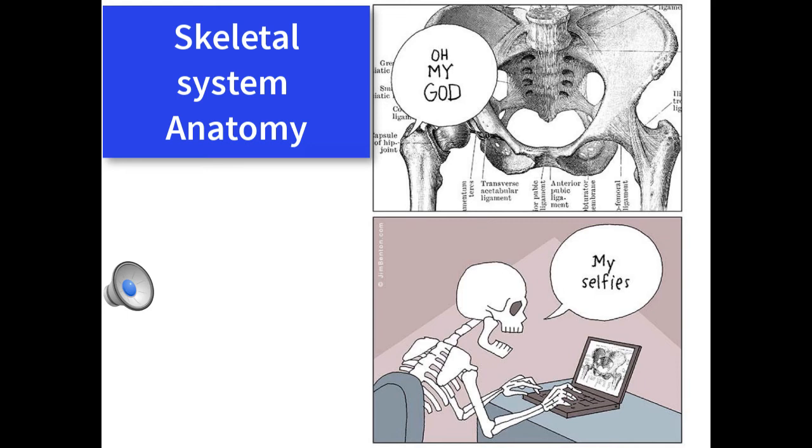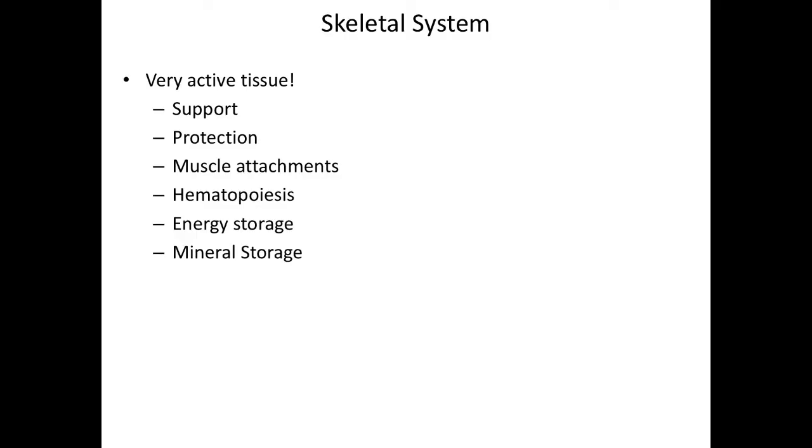Hi everybody, welcome back. Today we're going to be discussing the skeletal system — a quick review of the functions of the skeletal system.